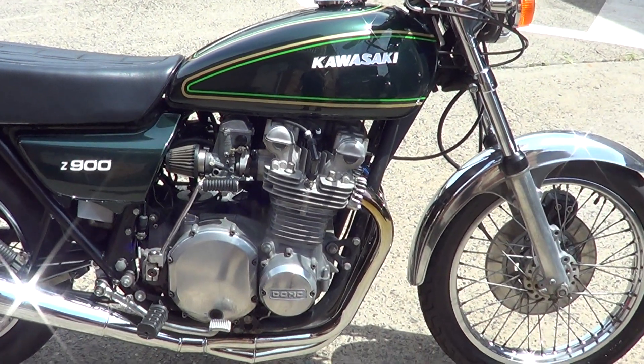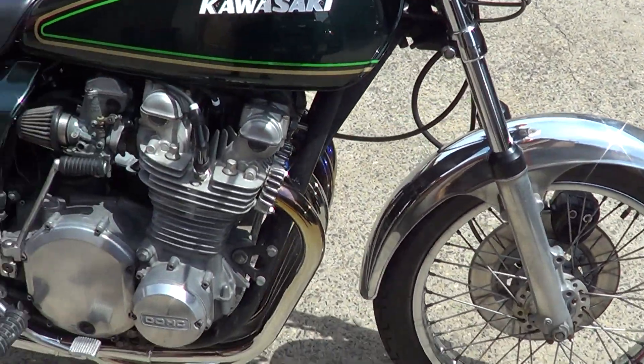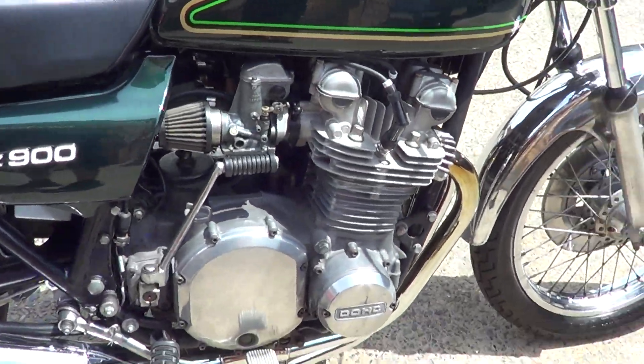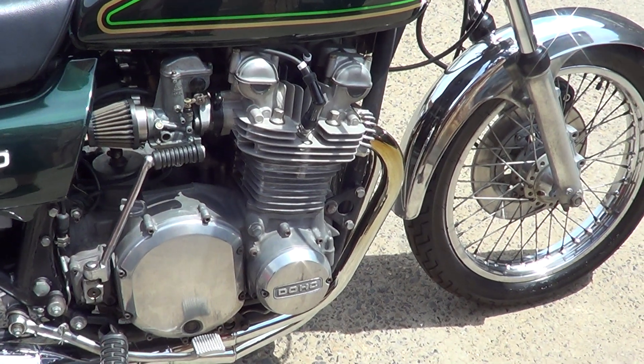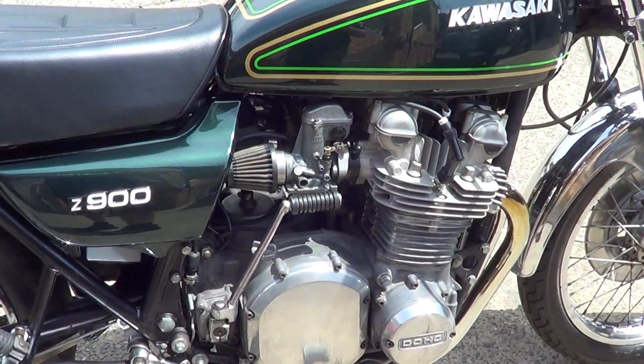It's got a fairly new Vance & Hines exhaust system on it. It's got new tyres fitted. All electrics are working on it. No oil leaks, no fuel leaks. We've fully serviced the engine with new plugs, oils, filters. Cleaned the carbies. It's got K&N filters on the carbs.